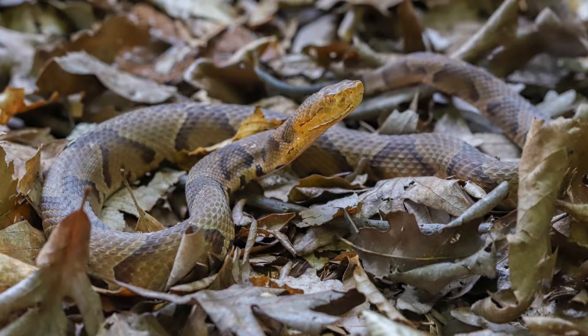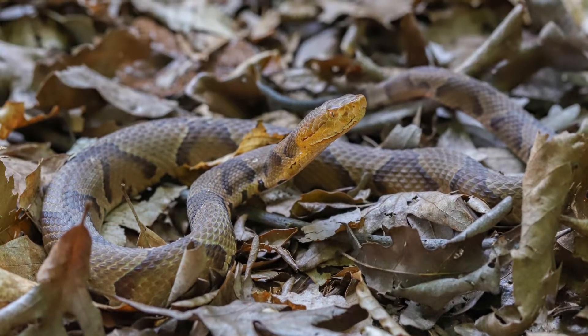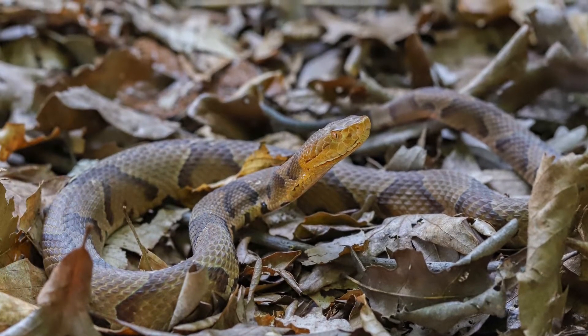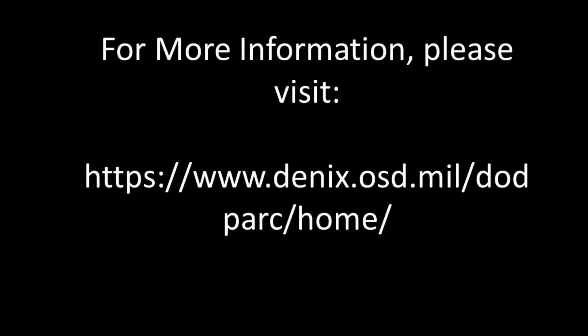Military installation managers may consider addressing threats to this species such as habitat destruction, intentional killing, road mortality, and snake fungal disease in their integrated natural resources management plans.